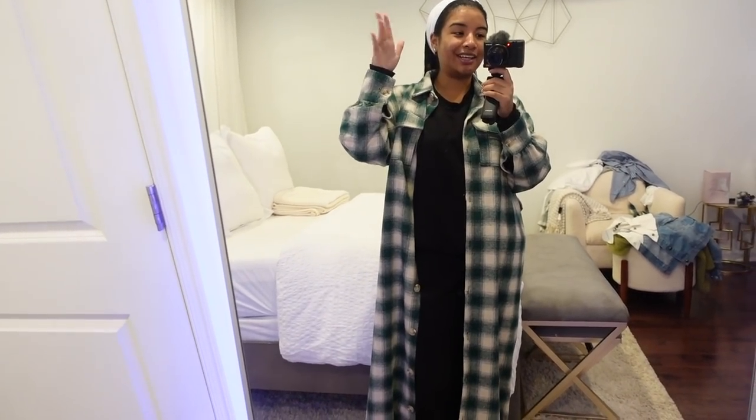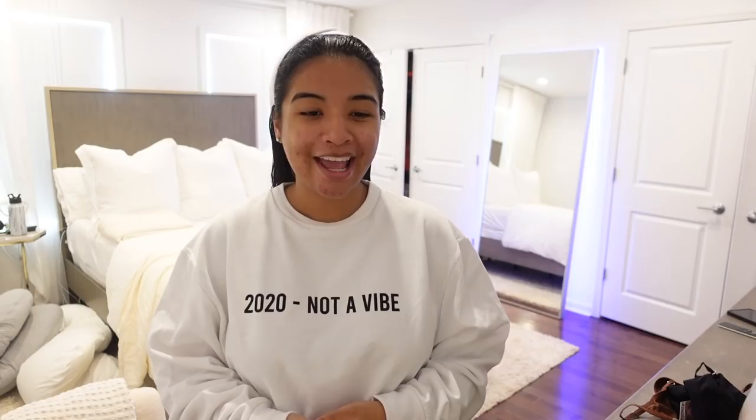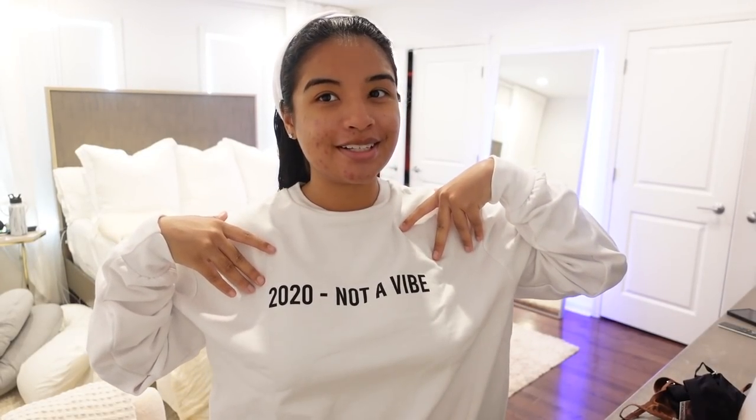Next up I picked up this sweatshirt — it says '2020: not a vibe.' I specifically got this because it's now 2021 and I'm wearing this in my living room for the inauguration. I'm celebrating the inauguration. We're not gonna reminisce, we're just gonna be grateful that we made it to a new year and that things are gonna start looking up soon. I thought it was so funny — you guys know I love a good sweatshirt slogan. What a way to remember how bad that year was. 10 out of 10 do not recommend 2020 vibes.